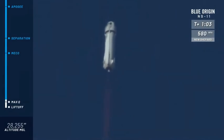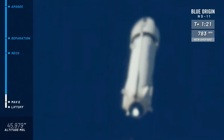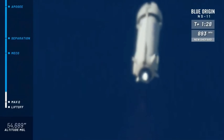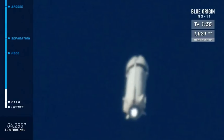She continues to punch her way to space for the fifth time, this rocket. A nice clean burn on the BE-3 engine. Following from this outside desk, a beautiful trail as she launches up towards space. We're looking for about 335,000 feet today for a max altitude.